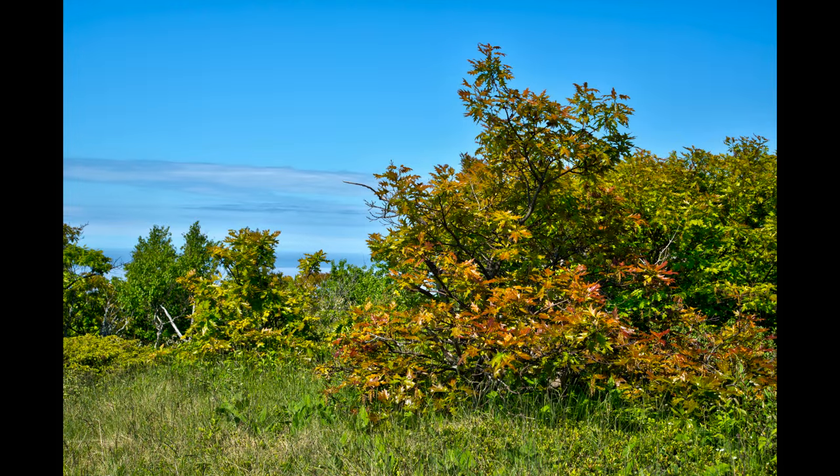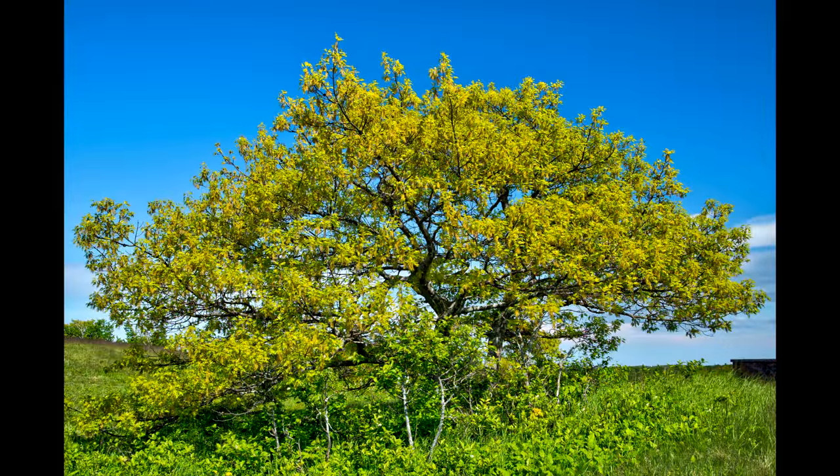When trees have no nearby neighbors crowding them, their branches can spread out sideways so all leaves receive light, as this stunted red oak living in an inhospitable environment shows. Contrast this open environment to canopy trees in a dense forest where the branches must all reach up to get to the light.